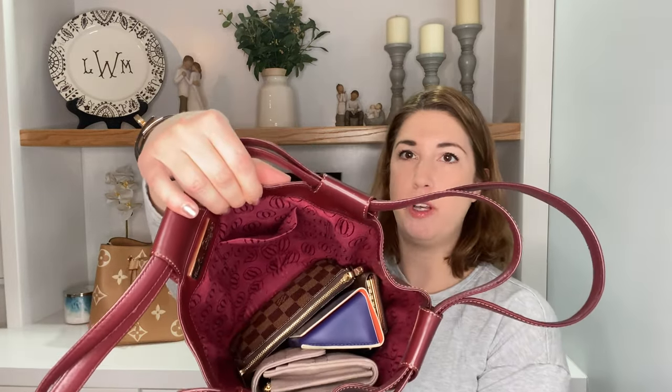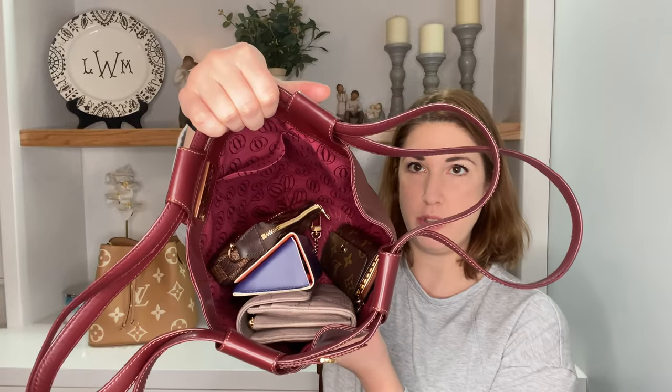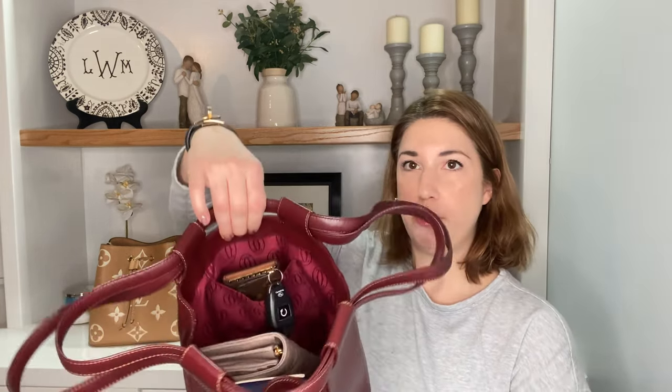Here is the bag all filled up and cinched — let's see what fits. This is a pretty generous size, so all of your essentials will fit. I have a long wallet, sunglasses, the Louis Vuitton mini pochette accessoire, as well as the six key holder. Everything fits in here really nicely. I don't have my cell phone just because I'm using it right now, but that would very easily fit in here with everything else. And I love the addition of the side pockets too, because if you need something you have to grab really quick, you can slip it in there.